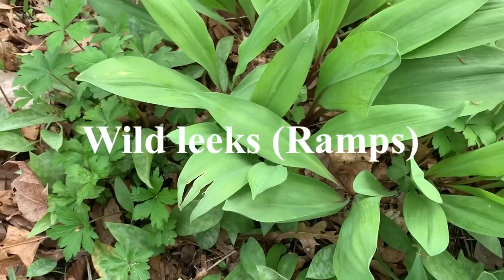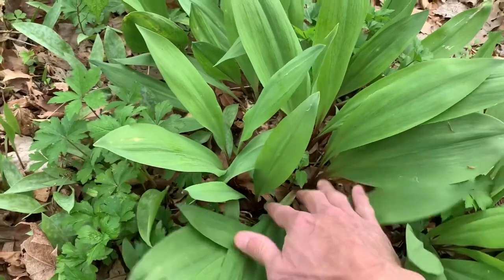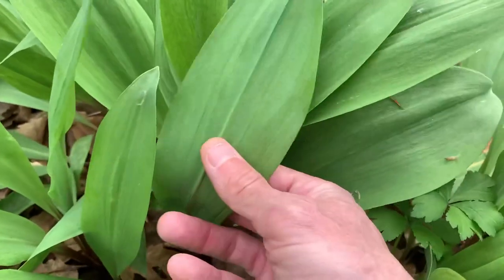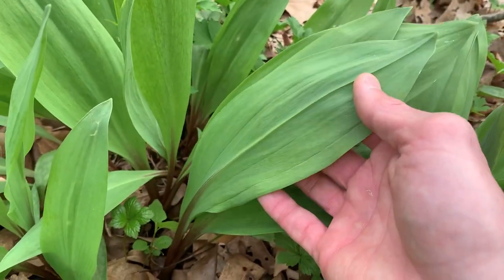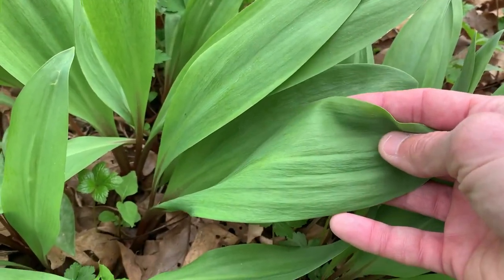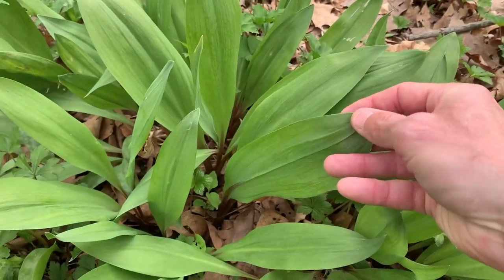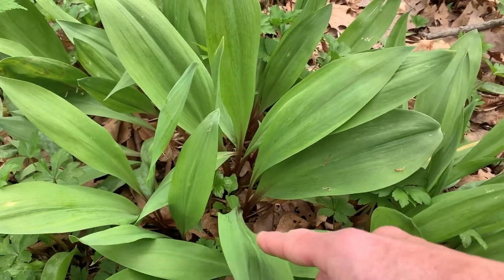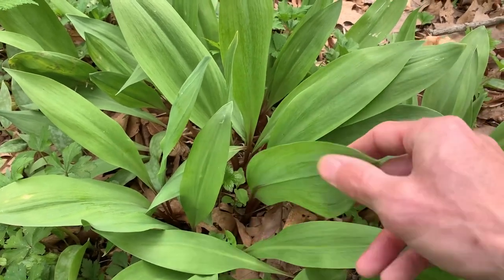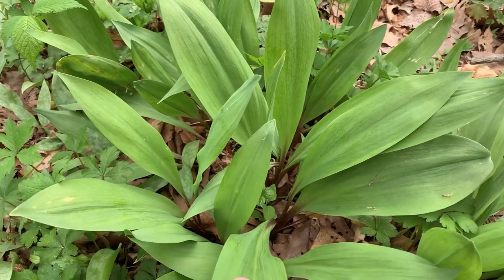Here are your other wild leeks — Allium tricoccum. You can see the purplish stems. They're a lot larger, more broad of a leaf versus the narrow-leaved. The bulbs are edible as well as the leaves, and the leaves are just as good if not better. They take a long time to regenerate, so I usually only gather leaves so they'll keep growing back. I only gather them in abundant areas — this is an abundant area. These are possibly my favorite wild edible.